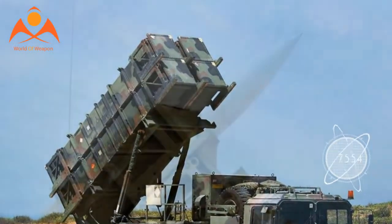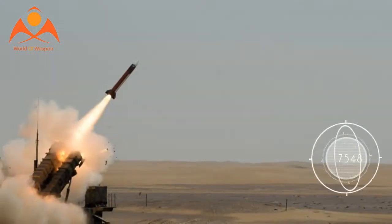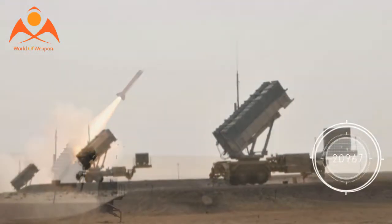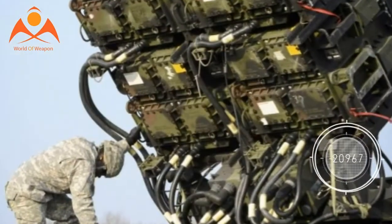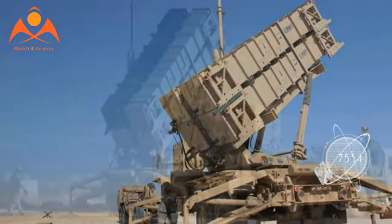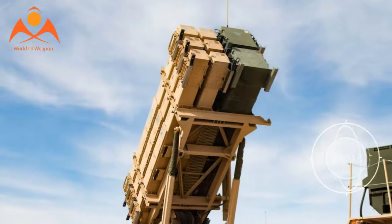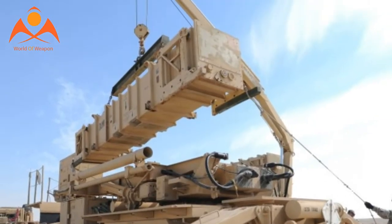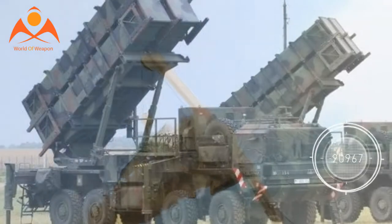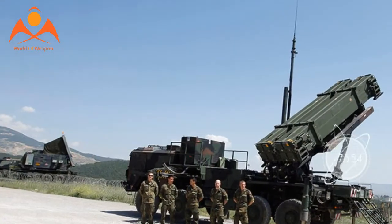Patriot entered low-rate production in 1980, with the missile first fielded in 1985. Unlike the older Nike Hercules system, Patriot was truck-mounted and mobile — a firing battery could roll into position and be ready to fire in less than an hour. A battery consisted of a phased array radar set, engagement control station, electric power plant, antenna mast group, communications relay group, and up to eight launching stations controlling four missiles each.